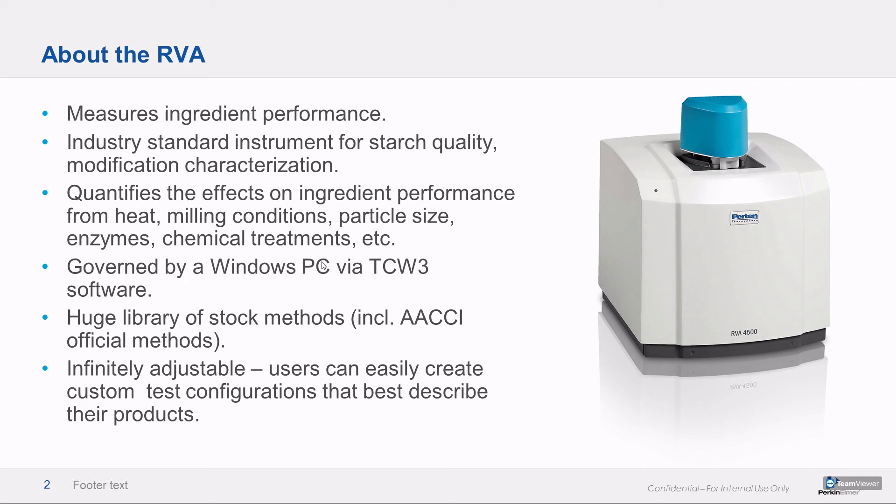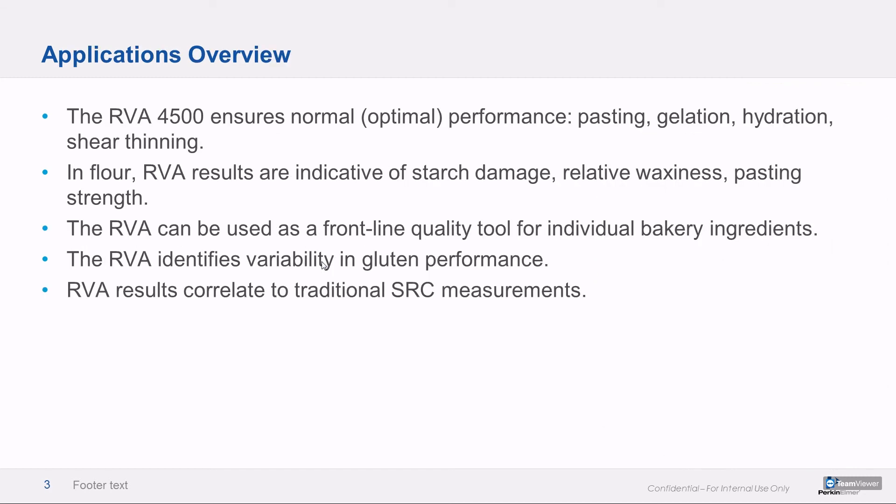The RVA is all about descriptive power, and as an applications group we have yet to identify a nut we can't crack, description-wise. It's all about characterizing and quantifying normal or optimal performance. Then as a quality control person, you can play the classic quality control game: is it weird? Everything that comes in, you can just keep asking — is it weird? — and the RVA will tell you whether it falls within the normal range.